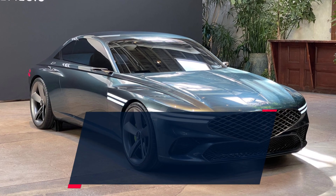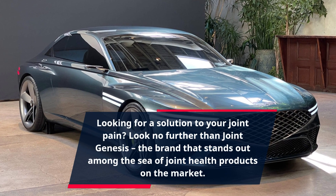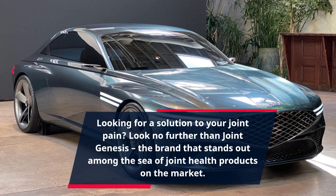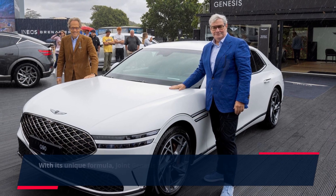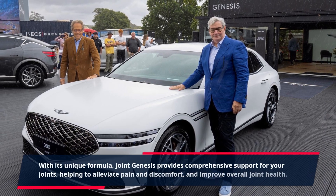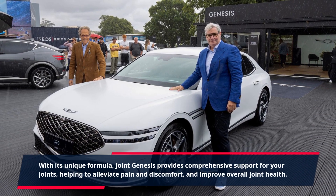Looking for a solution to your joint pain? Look no further than Joint Genesis, the brand that stands out among the sea of joint health products on the market. With its unique formula, Joint Genesis provides comprehensive support for your joints, helping to alleviate pain and discomfort, and improve overall joint health.